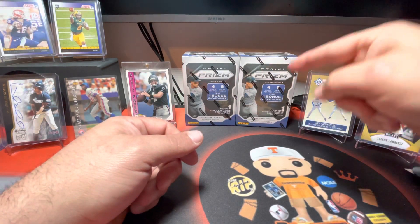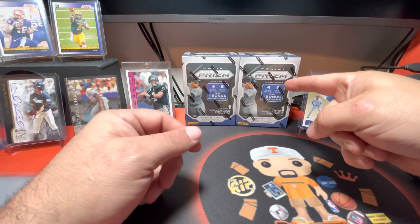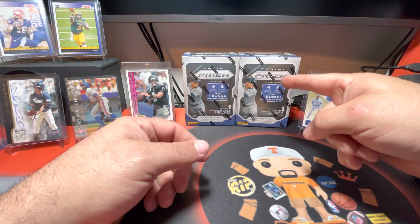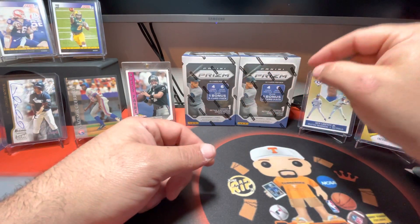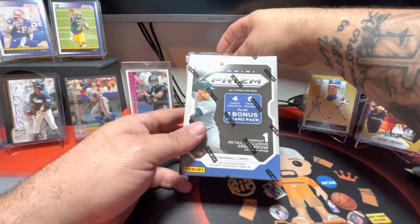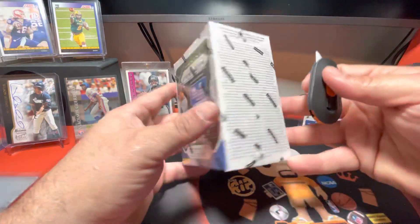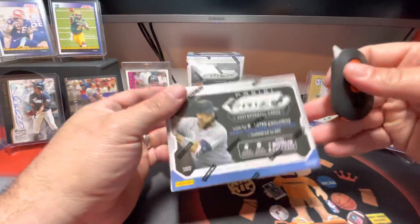But in today's video, we're actually going to be opening up at least one box of these Prizm 2021 baseball cards. We may do both, just depends on the time. These will come with six packs per box with four cards per pack, and I actually found these at Walmart. So we're going to rip into these.